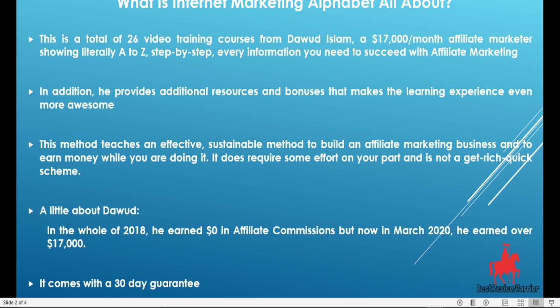Something else about Internet Marketing Alphabet is that it comes with a 30-day money-back guarantee.